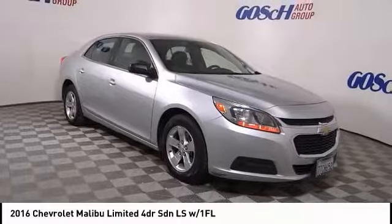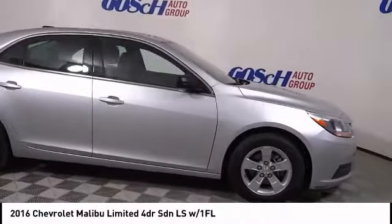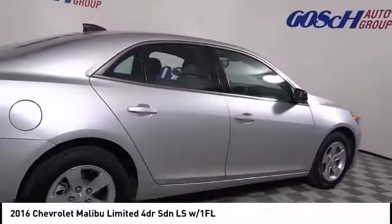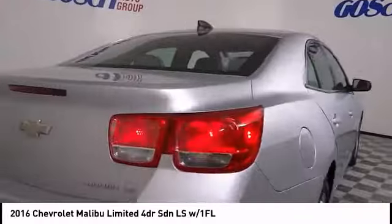Don't miss this great vehicle — it's equipped with great features. Make a great choice today, visit the dealership to see this vehicle firsthand. It is priced below $20,000 and has less than 55,000 miles.